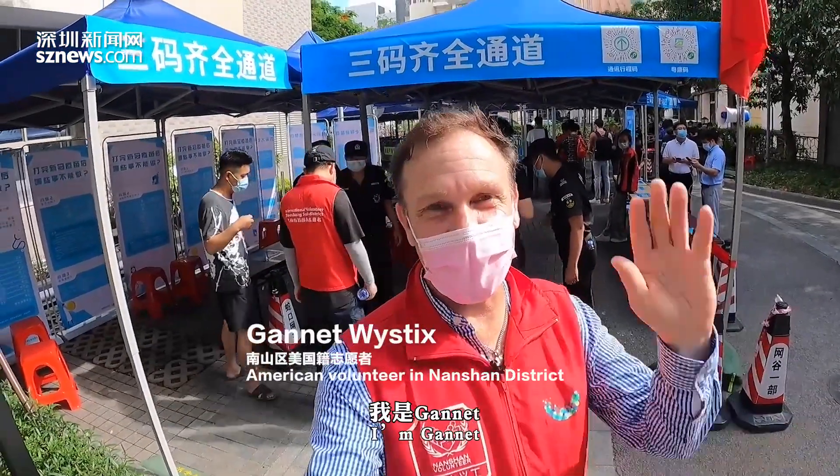Hi, welcome to Nanshan. I'm Gannett and we're here at the vaccination site. Let's see what's happening. Come on, let's go.